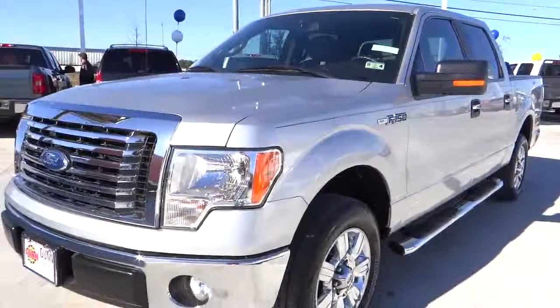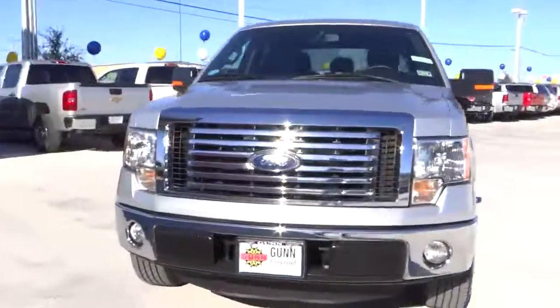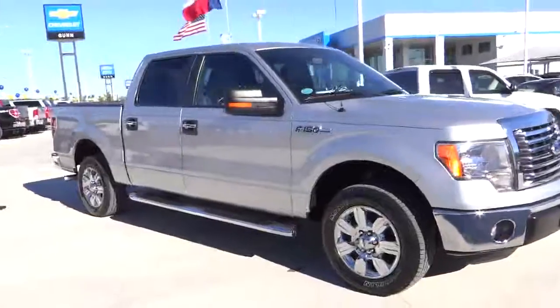2011 F-150. A Ford F-150 knows how to handle any situation. It's built to follow orders, no whining, and is priced below $25,000.